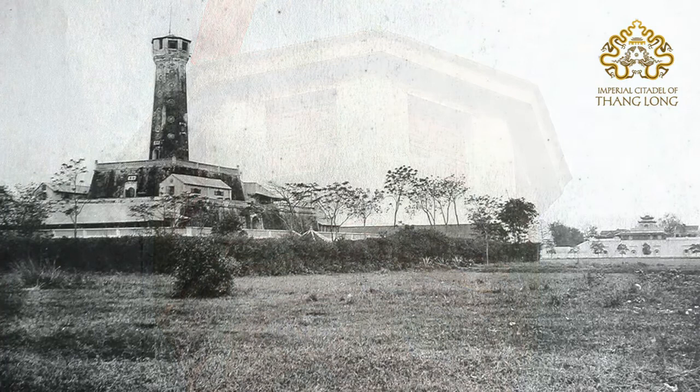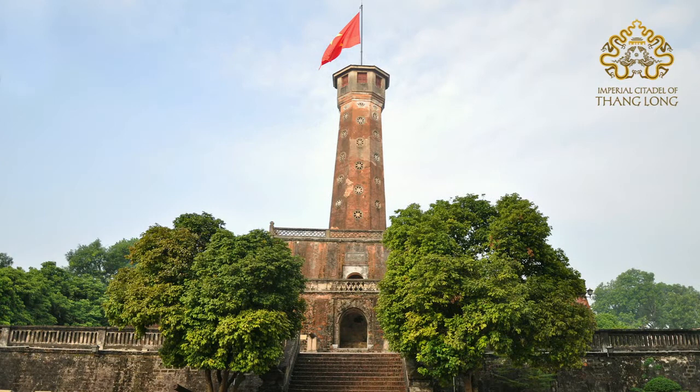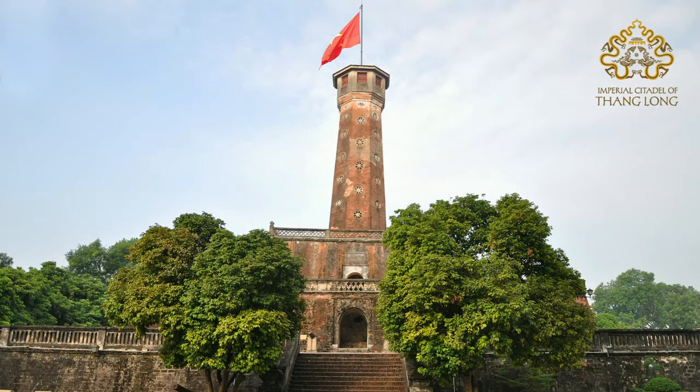During the Nguyen Dynasty, the royal flag was hoisted to the top of the tower, and fortunately, the French preserved this construction during the destruction of the ancient citadel of Hanoi, because it was the tallest building in Hanoi and was exploited at that time as a watchtower. Since October 1954, the flag of Vietnam has been flown at the top of the tower. Today, the flag tower remains the highest building among the architectural artefacts left standing in the imperial citadel of Thang Long.